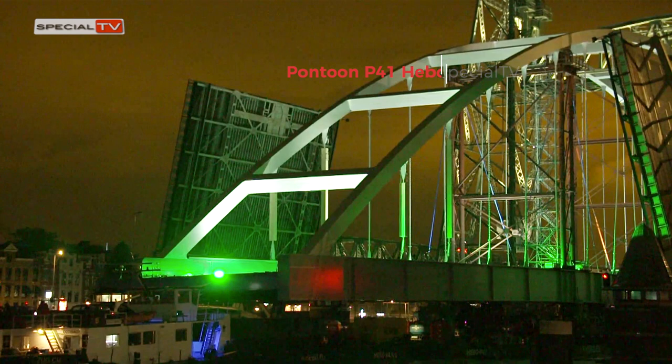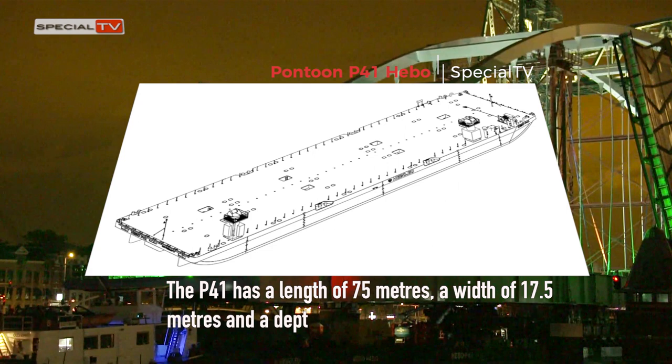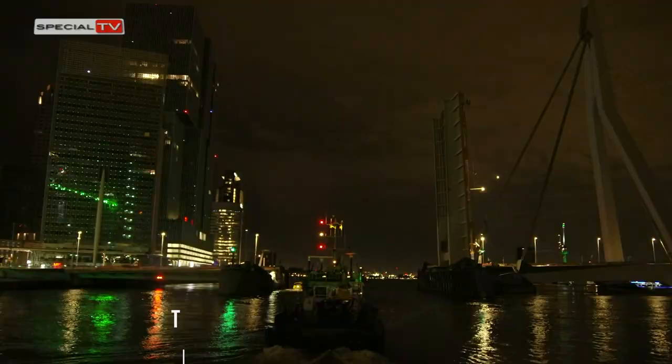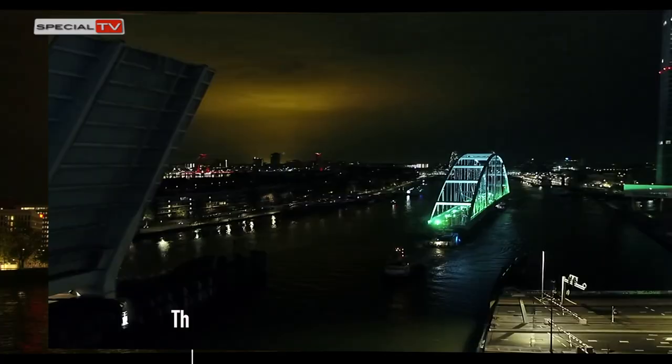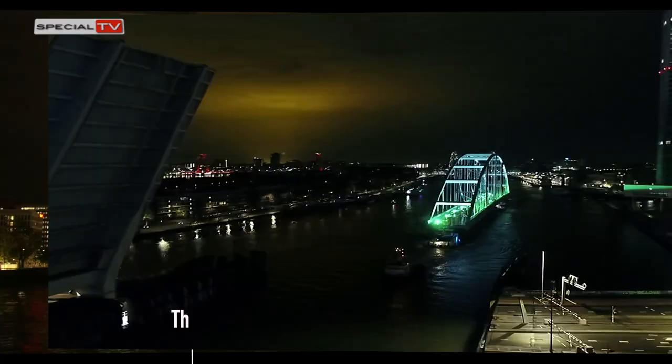The P-41 has a length of 75 metres, a width of 17.5 metres and a depth of 4 metres, with a load capacity of 15 tonnes per square metre. The Lastriger 25 (L.D.25) from Van der Wees has a length of 60 metres, a width of 20 metres, and a maximum load of 3,000 tonnes.